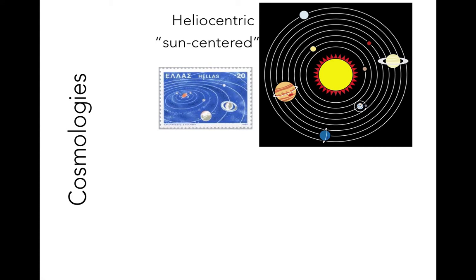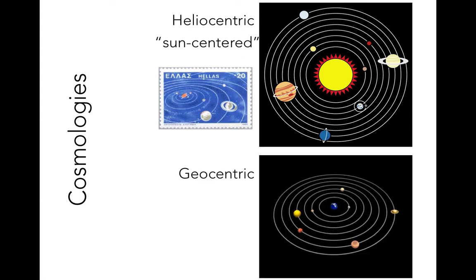For more than 1,000 years prior to the late 1600s, so-called geocentric cosmologies were in vogue. Here, geo means Earth, so these are Earth-centered models. These models place the Earth at the center of the solar system. As we begin to describe these early models, take a step back and think about what it means to distinguish between geo- and heliocentric cosmologies.